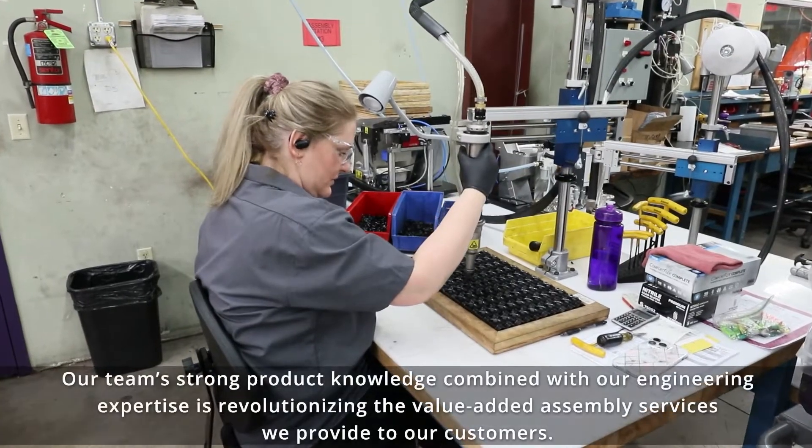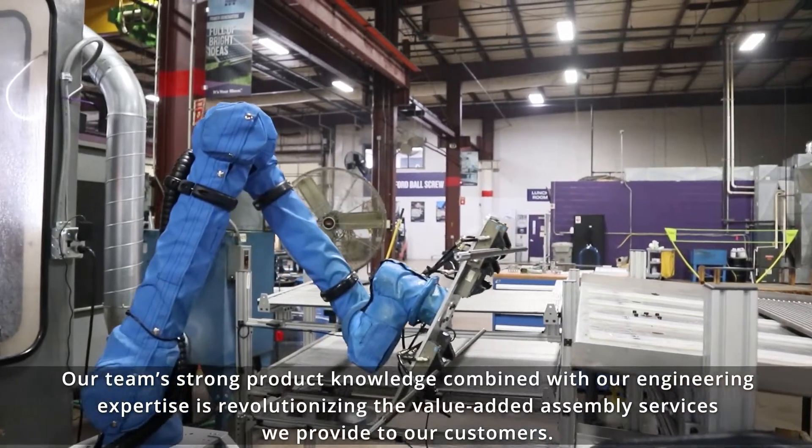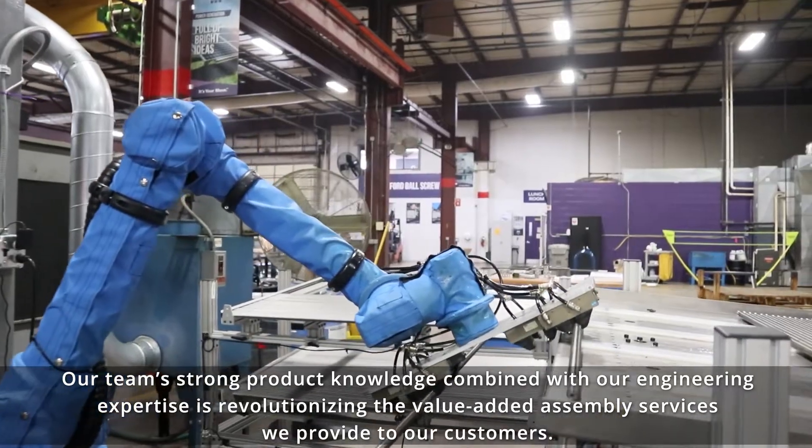Our team's strong product knowledge combined with our engineering expertise is revolutionizing the value-added assembly services we provide to our customers.